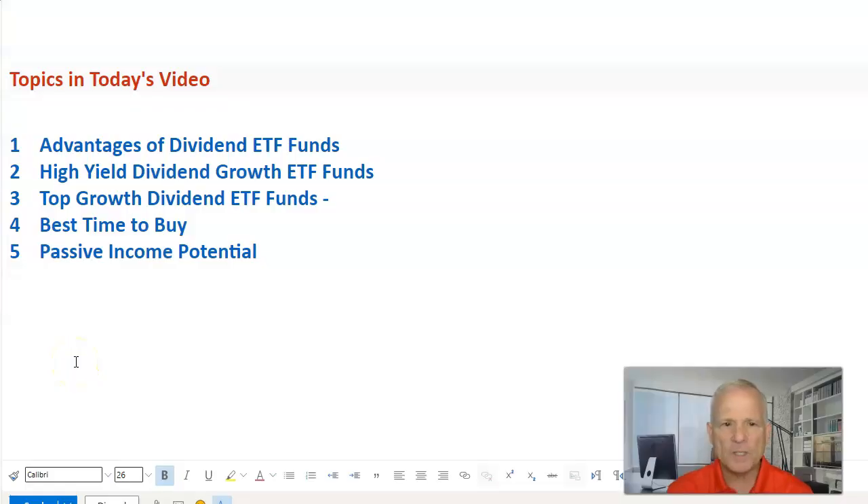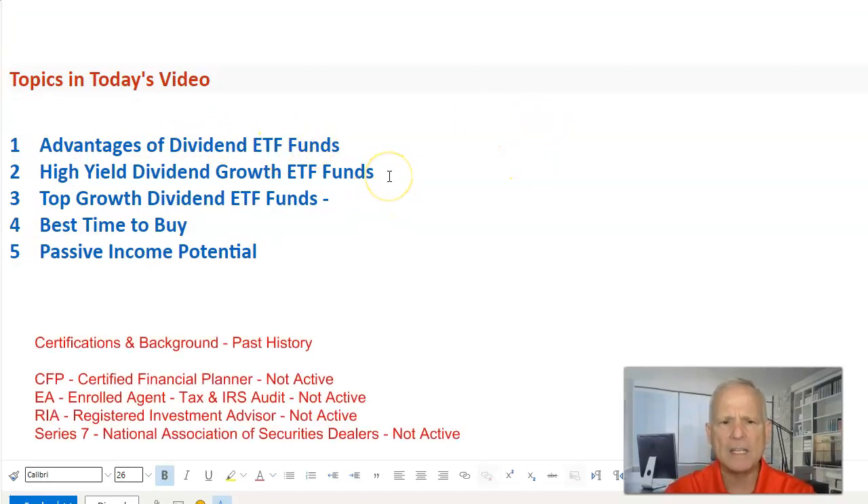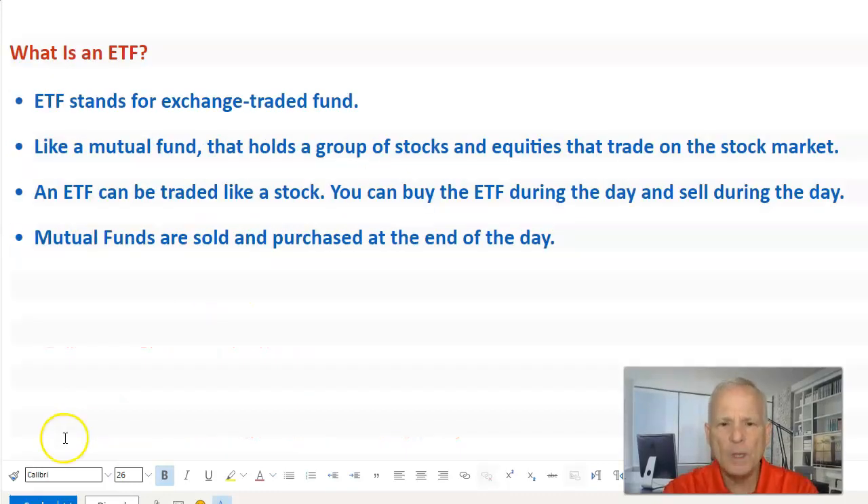Here's our agenda for today's video. We're going to take a look at the advantages of dividend ETF funds. We're going to look at a list of high-yield dividend growth ETF funds that you can build passive income in your retirement. We're also going to look at top growth dividend ETF funds to build passive income for retirement. We're going to look at the best time to buy and also the passive income potential.